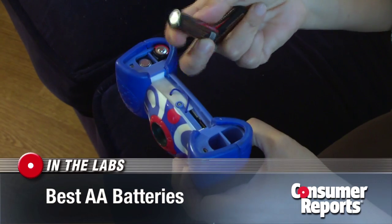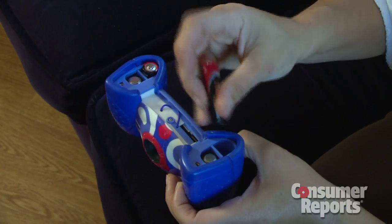Natasha McDermott gets tired of putting new batteries in her kids' toys. They're expensive. I have to run out and buy batteries and it's a complete hassle.